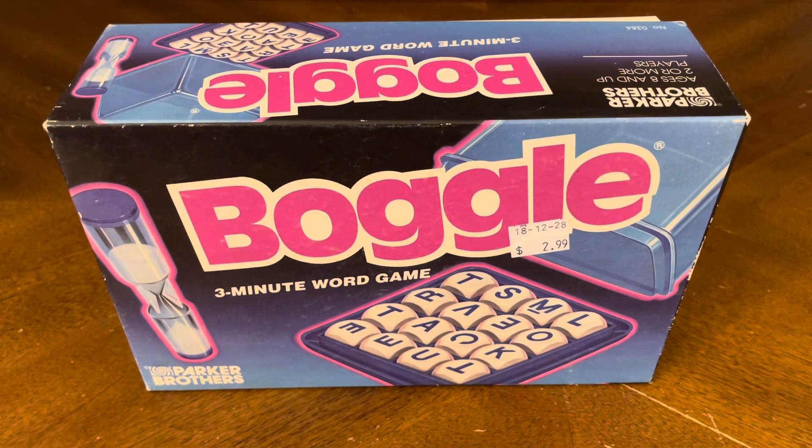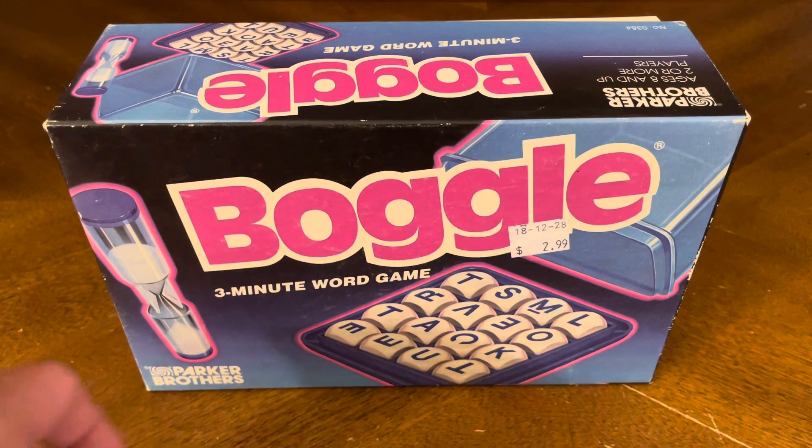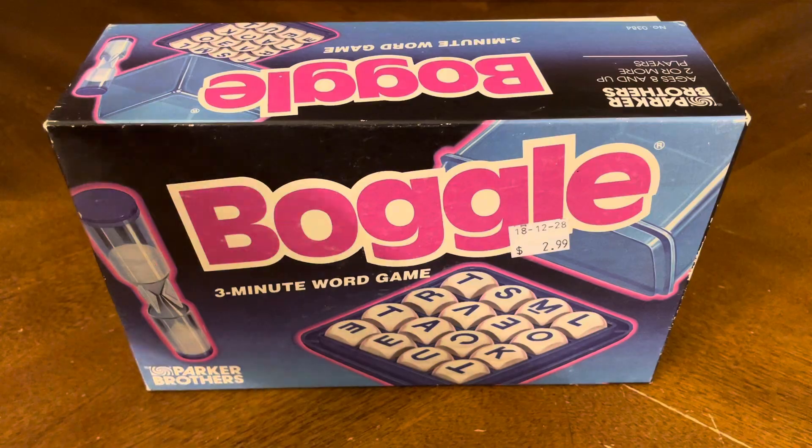Thank you for joining me for yet another unboxing video, and today we have another budget store find. This time it's Boggle, a three-minute word game brought to you by Parker Brothers. I picked this up for $2.99 at a local budget store. I had a version of this when I was a kid — lost it — and it's now been reclaimed and is part of my collection once again. I'm very happy to have found this earlier today.